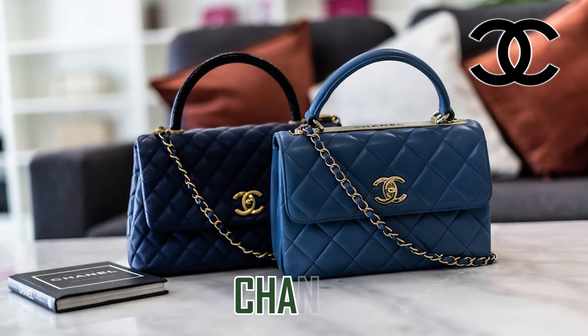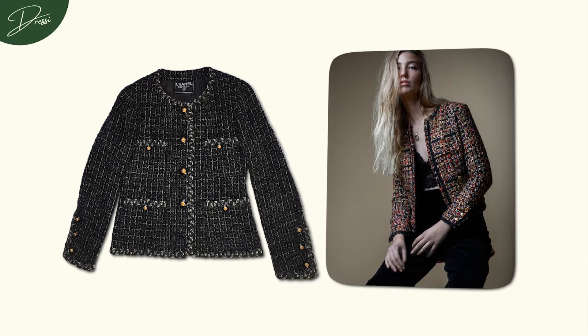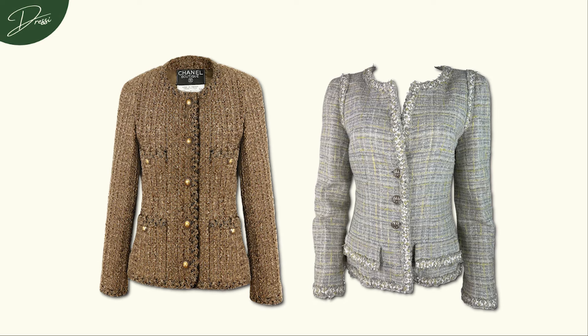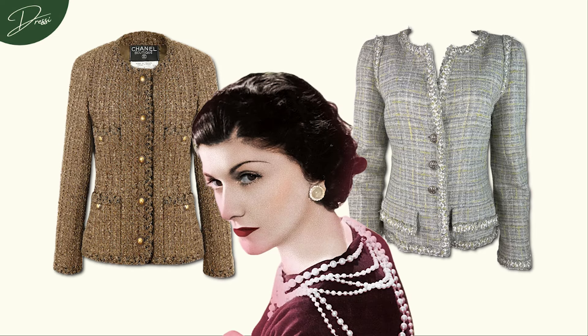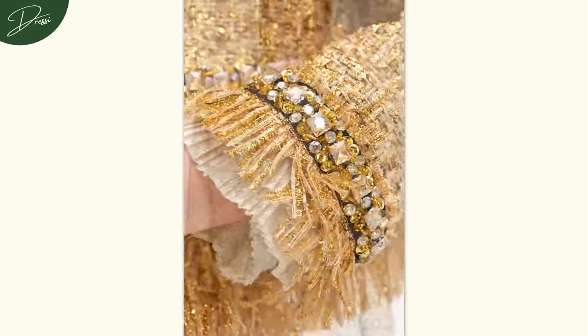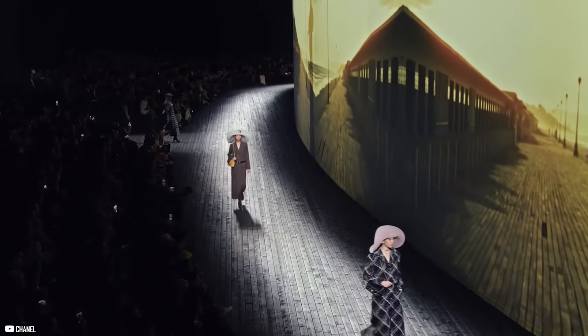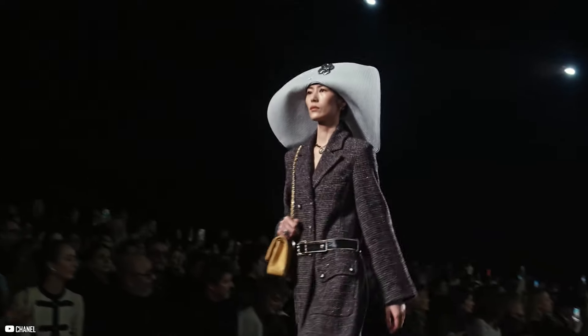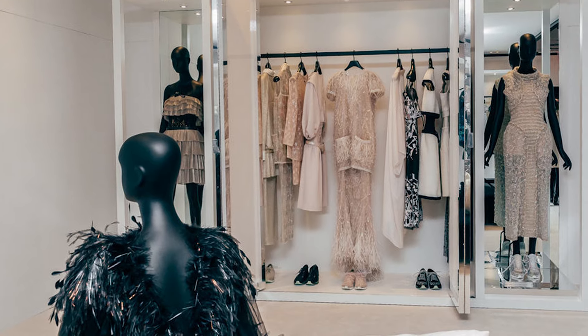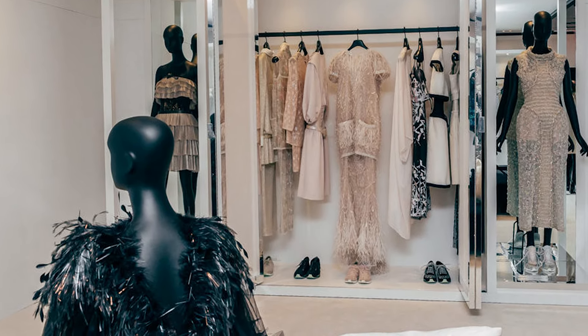Even brands like Chanel reflect this commitment. A classic Chanel tweed jacket isn't just about style — it's made from Scottish tweed from heritage mills, with each jacket showcasing hand-done detailing that brings Coco Chanel's vision to life. It's not just clothing, it's an experience of luxury that resonates because of its quality and story. In the world of high-end luxury, these brands remind us that it's not about quantity, but about quality and heritage — a rare dedication infused into each item.